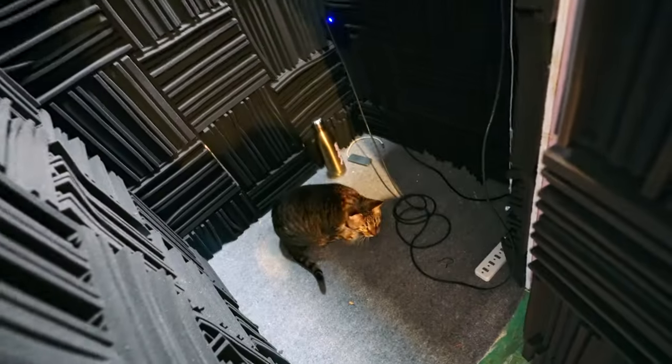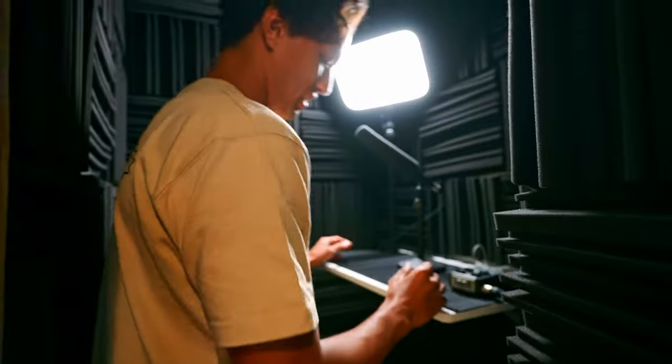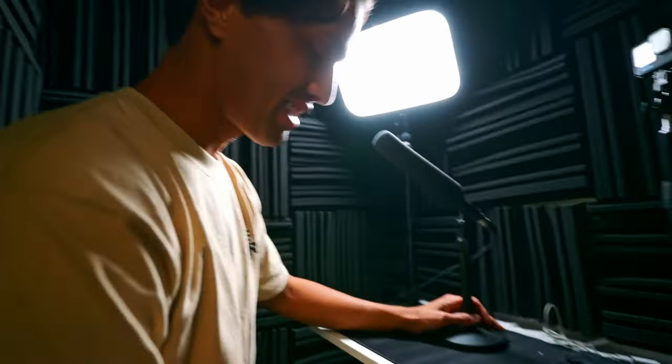You just took wood, insulation, sound panels — I mean, this is insane. I just needed perfect audio. I've never had it in my life, and now it exists. That is 4K meowing right there.